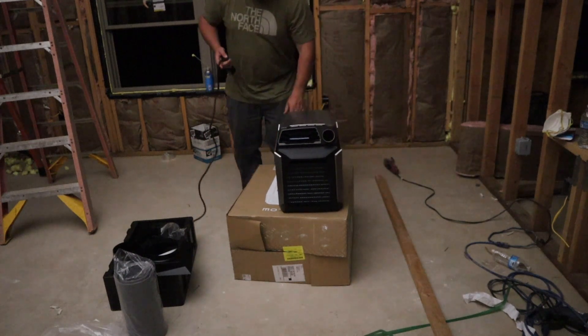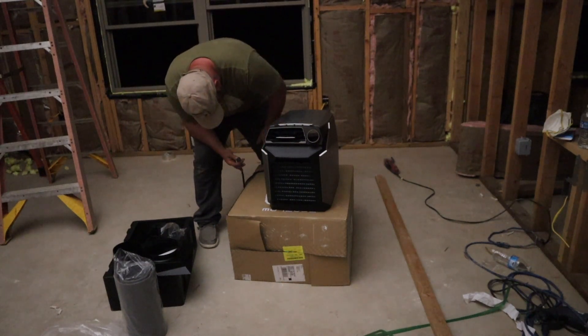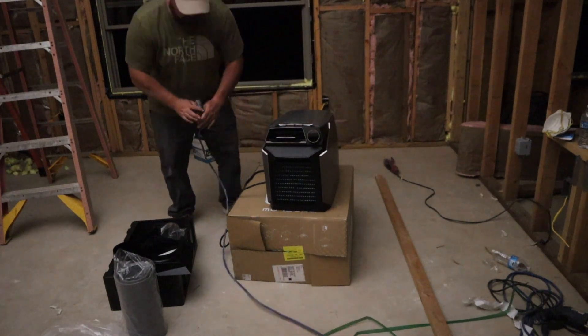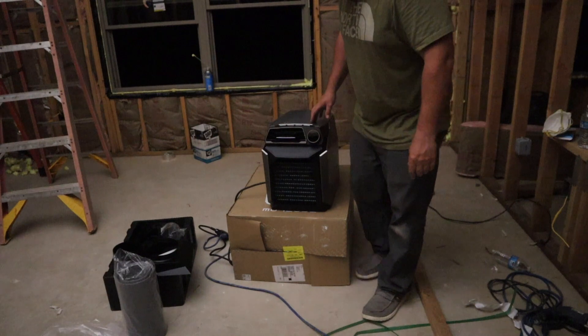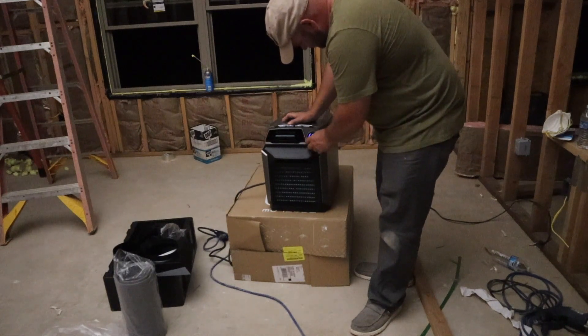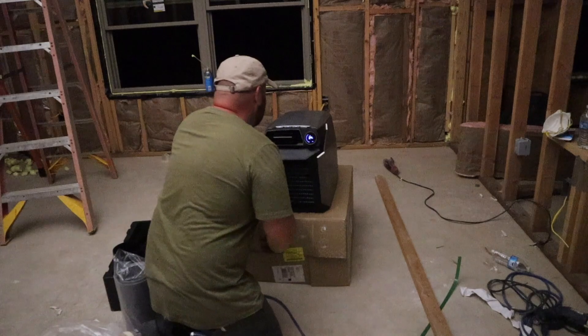I just read the manual — this one doesn't have the battery pack, so you just plug it in. I have the generator running so we have power right now, but you can hook up all the EcoFlow batteries to make it portable for camping and things like that. Now, I know it's not going to cool the room down right now — I just got it in the mail and I want to mess with it. It just kicked on — that actually feels awesome.